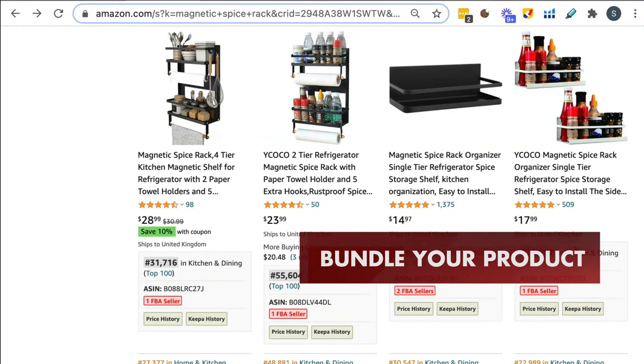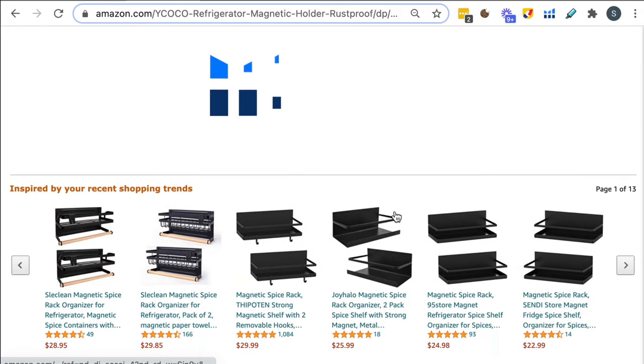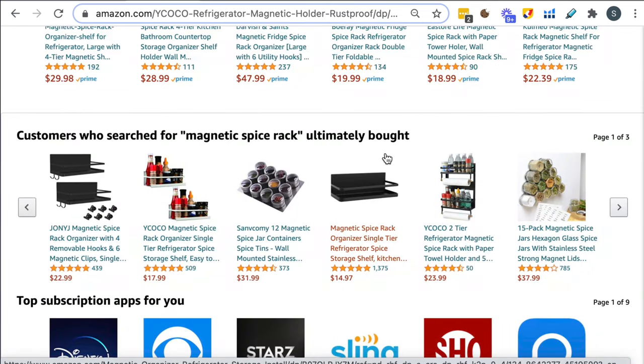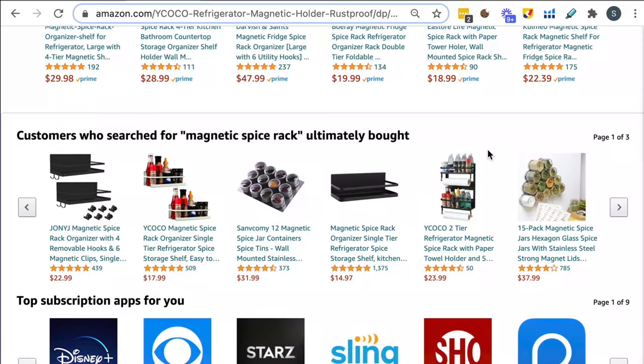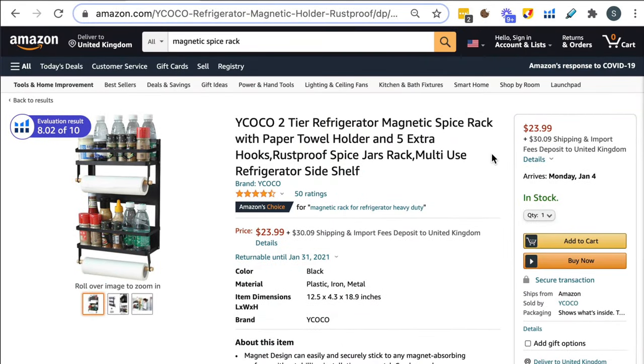Another thing you hear a lot on YouTube is to bundle your product — so with the spice rack, throw something else in. If you scroll down, you'll see a 'products related to your item' section, 'customers who bought' section, and 'frequently bought together.' So you can add, for example, spice tins with your rack. That is a valid way of differentiating — yours comes more as a package. But personally, I don't bundle much at all. You can easily stick to the main product and do very well.